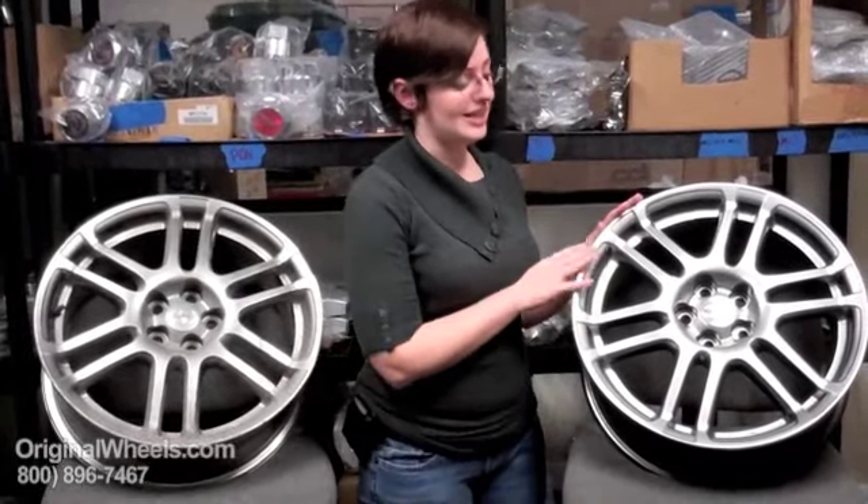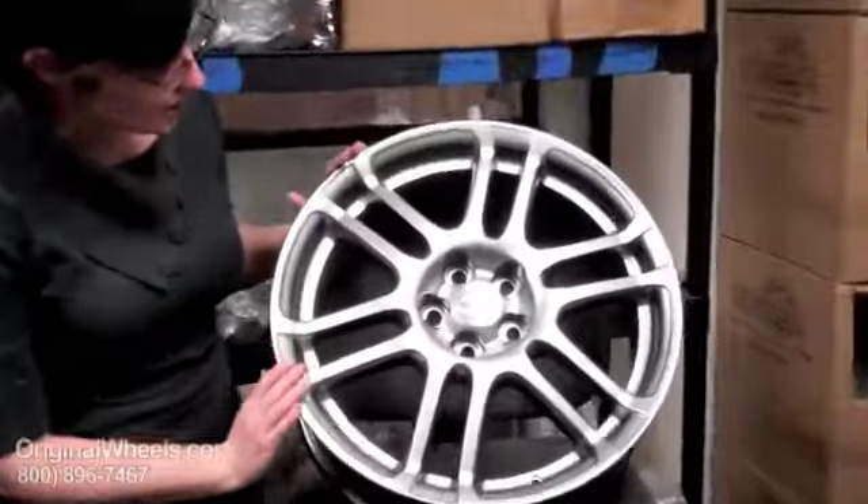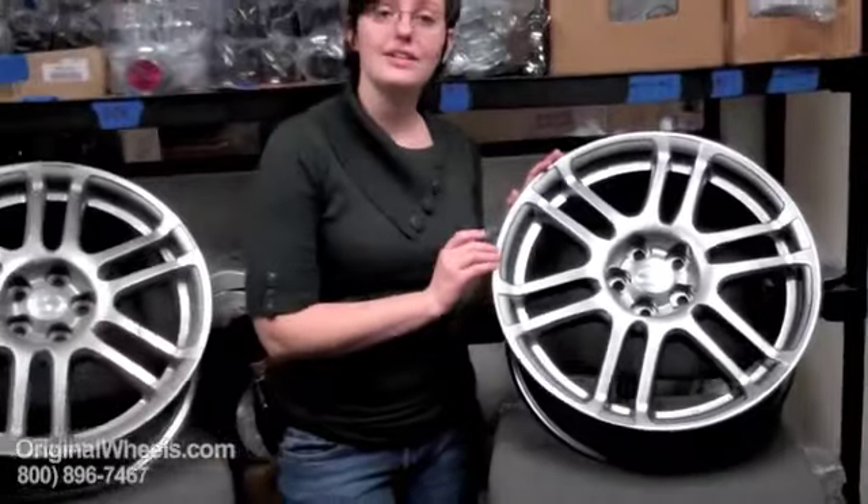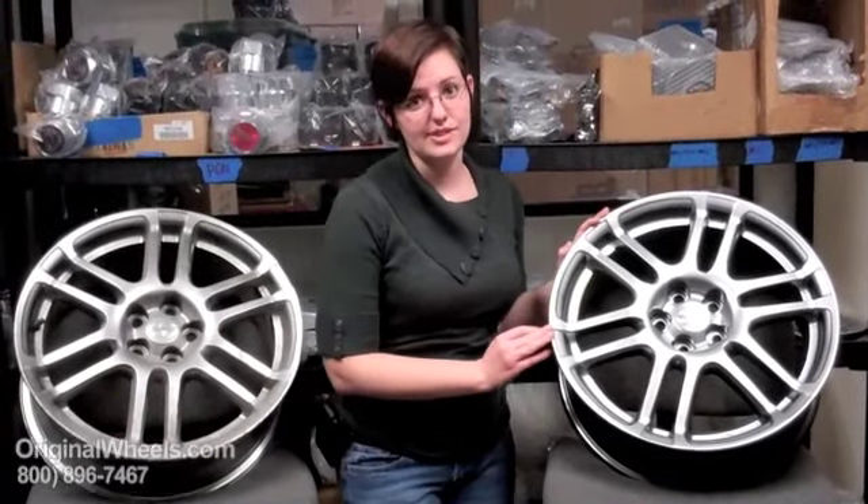That's not what you're going to get from us. What you should always expect to receive from us is something in like-new condition, something that looks more like this. There are no dings, no scratches — looks just like new, looks like you could have gotten it from a dealership. And we guarantee that it's going to be structurally perfect; there will be no cracks, no bends in any wheels you receive from us.